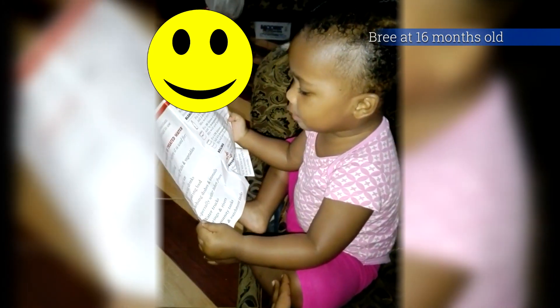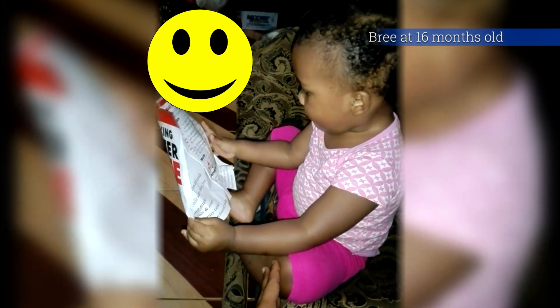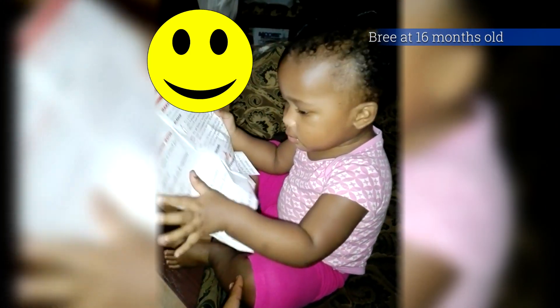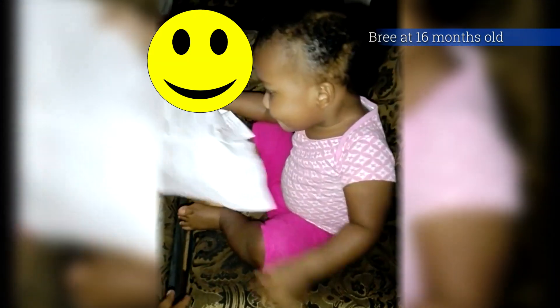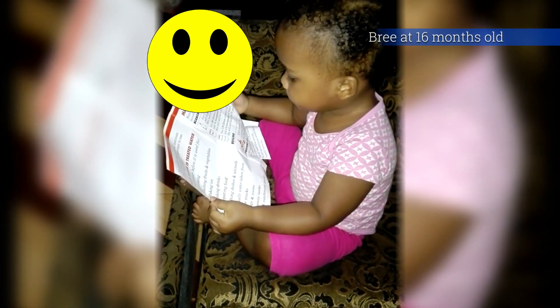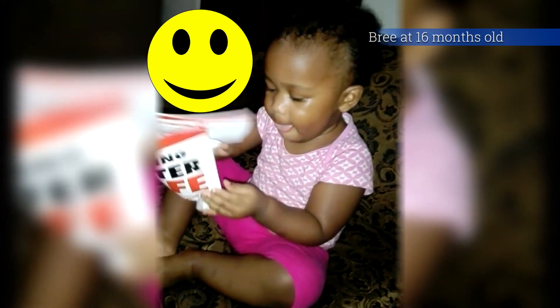Reading up on how to make water safe — what should you do? Okay, careful, careful. Good job, smarty. Finish.